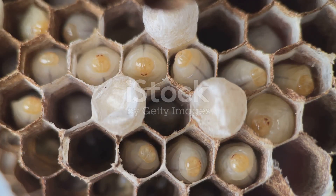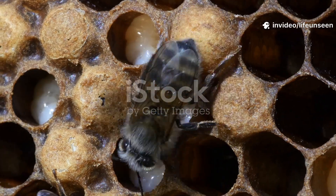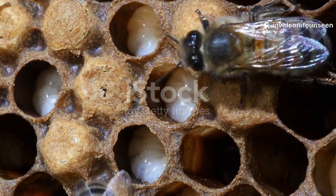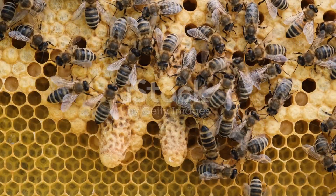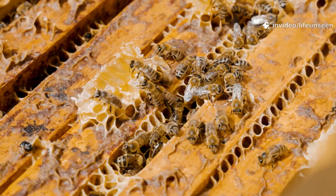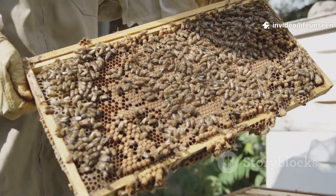Inside its capped cell, the bee becomes a pupa — a time of incredible change. The larva's body transforms, growing eyes, legs, wings, and the familiar stripes of a bee. This process, called metamorphosis, takes about 12 days. The wax cap keeps the pupa safe and the temperature just right. Worker bees tend the brood area, ensuring the next generation develops well.